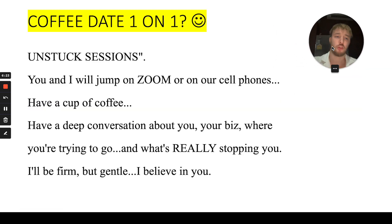Do you want to have a coffee date with me? Let's call it an 'unstuck session.' If you're watching this video right now and you have a few thousand dollars — like one thousand, two thousand, or five thousand dollars — and you want to know exactly how to make ten thousand or thirty thousand dollars per month, then let's connect.